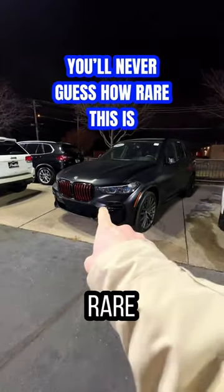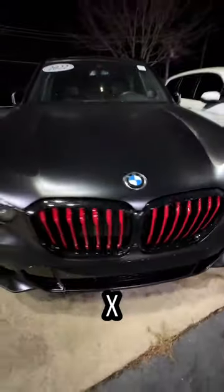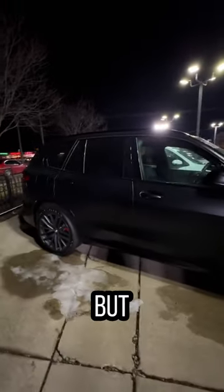I bet you didn't know this is a pretty rare BMW. Maybe the odd red-accented grille gives it away, but this is the X5 Black Vermilion Edition. Limited to 350 units in the US, and at the time started a little over $83,000. But it literally has the same power output as a regular X5.